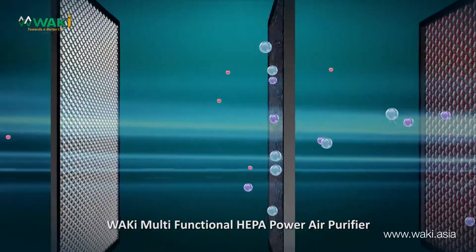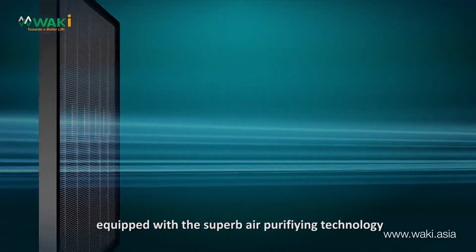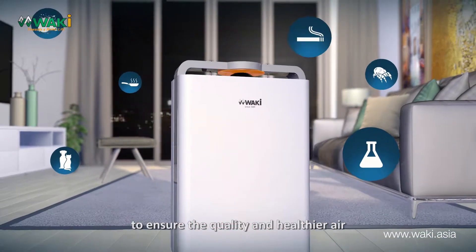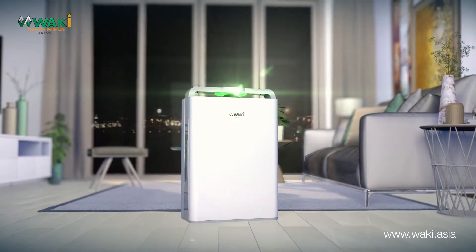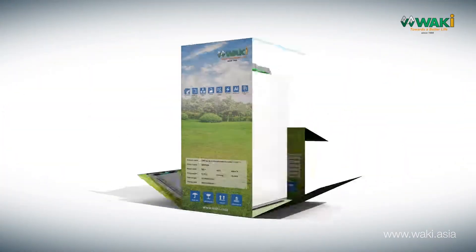Waki, multifunctional HEPA Power Air Purifier — equipped with superb air purifying technology to ensure quality and healthier air for you and the whole family.